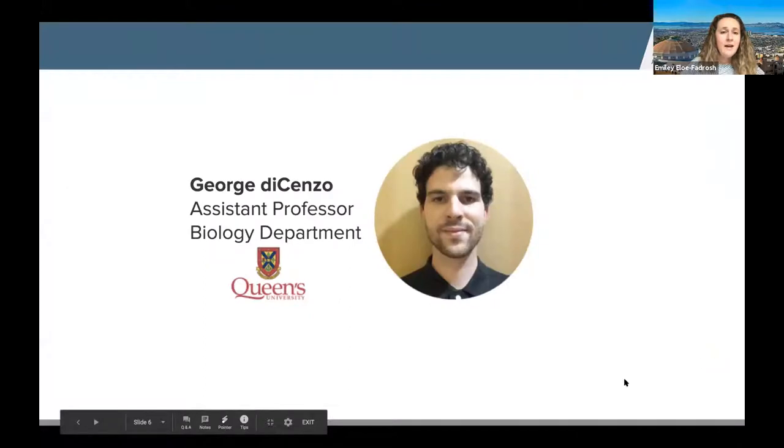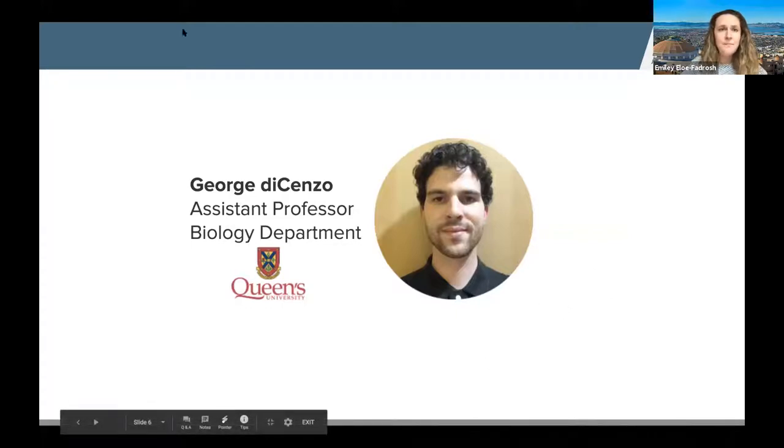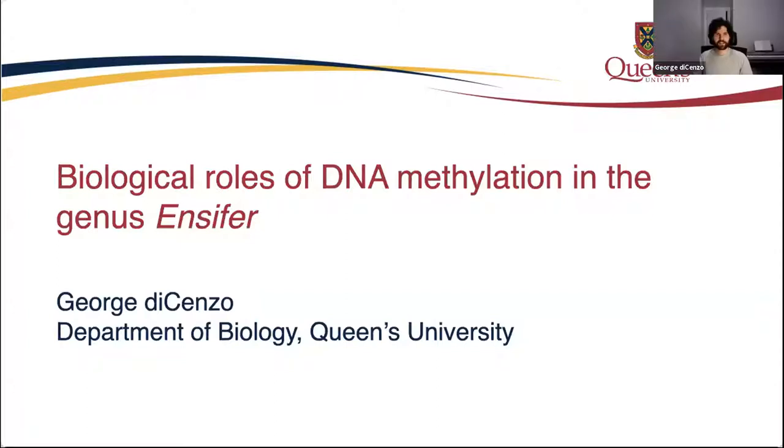I'm very excited to present George DiCenzo, an assistant professor in microbiology at Queen's University, who will talk specifically about DNA methylation detection in bacteria. When many people think of DNA methylation in bacteria, the first thing that comes to mind are restriction-modification systems, often thought of as phage defense systems. But in addition to this defense role, DNA methylation can also be involved in regulation. A notable example is the Dam methyltransferase of the gamma-proteobacteria, involved in regulation of DNA replication and DNA repair.